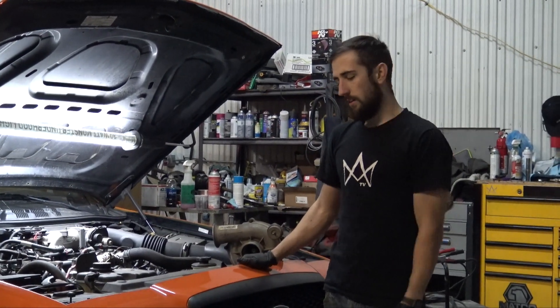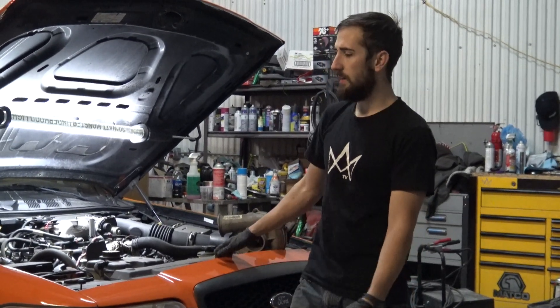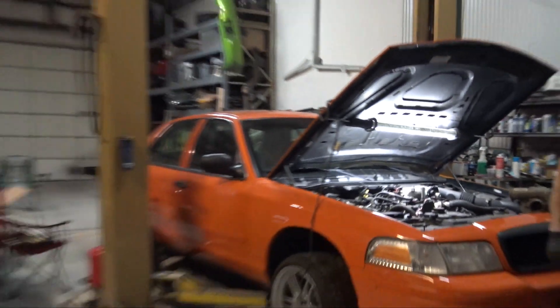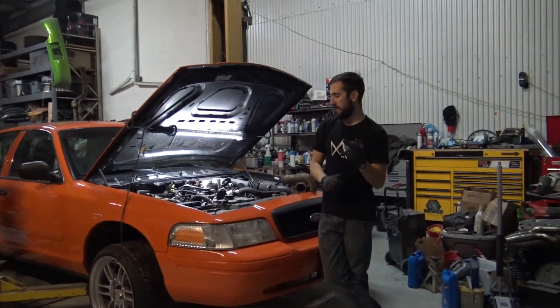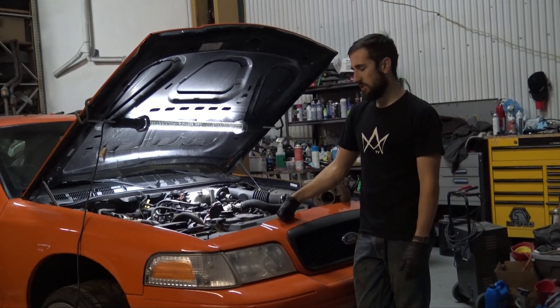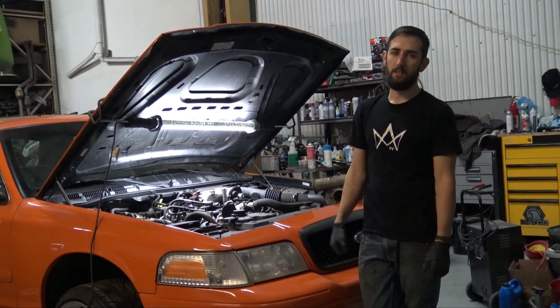Be sure to stick around and check out my other videos. My name is Trevor — this is my S14 2JZ drift car, and I'm building a Mark IV Toyota Supra over there as well, bringing that thing back from the dead. I figured this would give you guys some awesome content to watch during the holidays. Looking forward to making some more videos — thanks for watching.